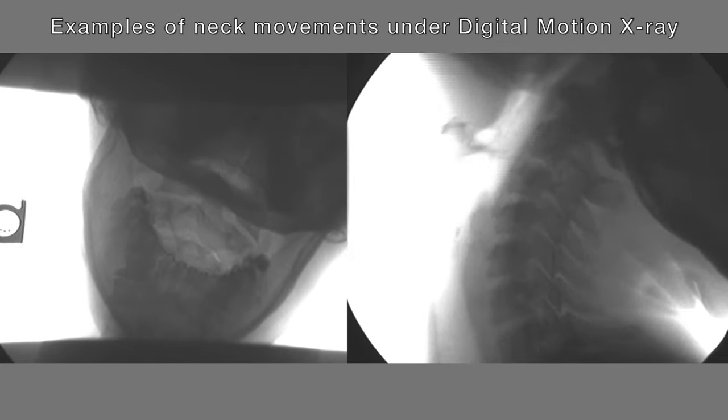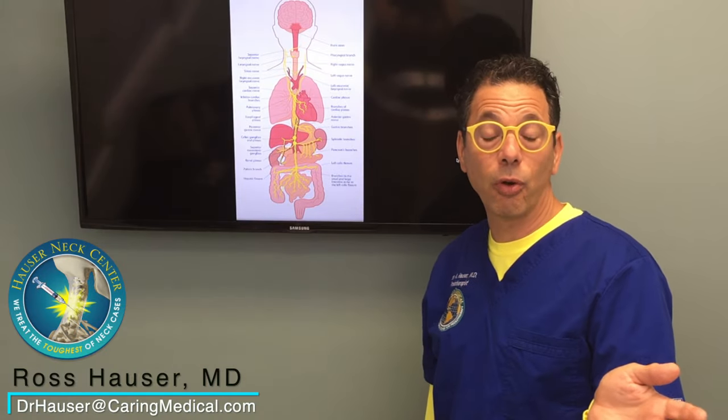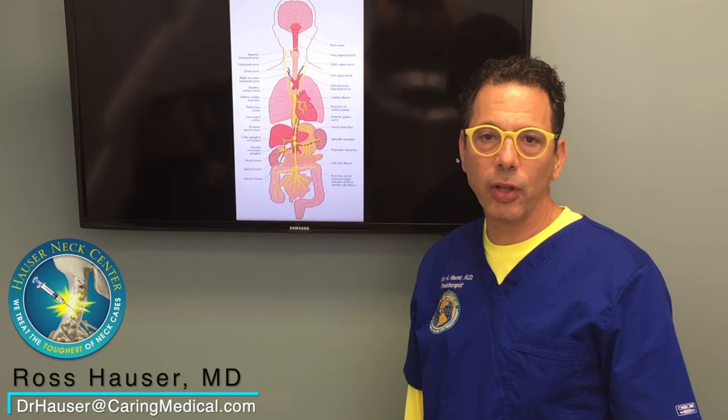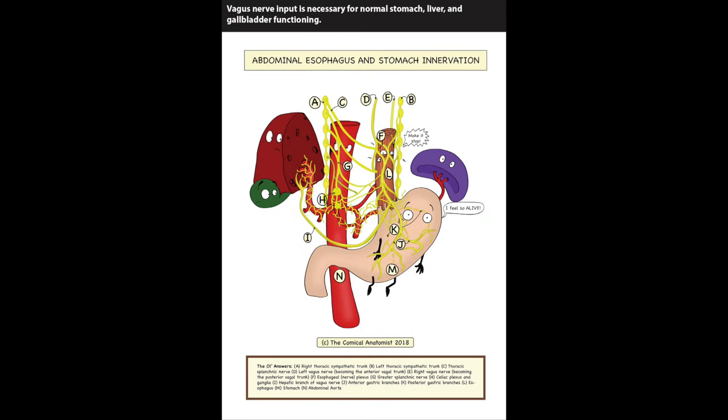Even secretions from the liver and also the spleen, which controls inflammation in the body — all of that depends on proper vagus nerve input. So people who have gallstones or their liver isn't working right: what tells the liver to make bile? What tells the gallbladder to release the bile? It's the vagus nerve.